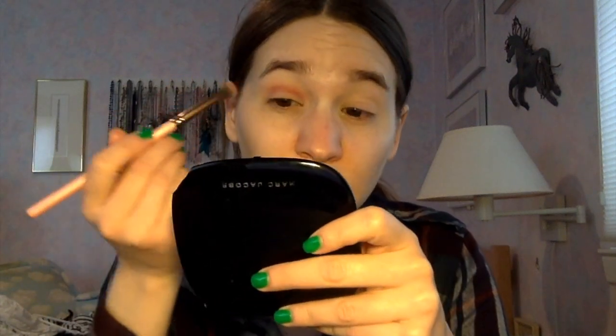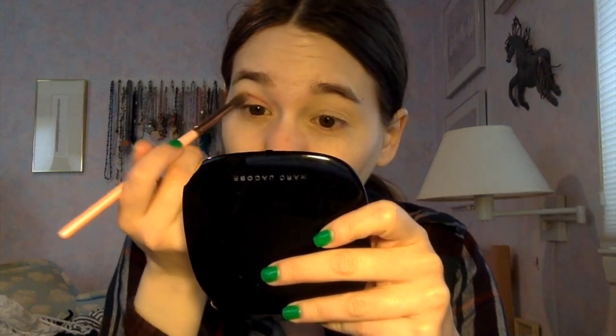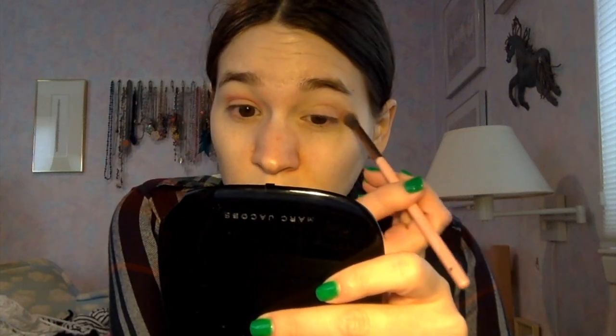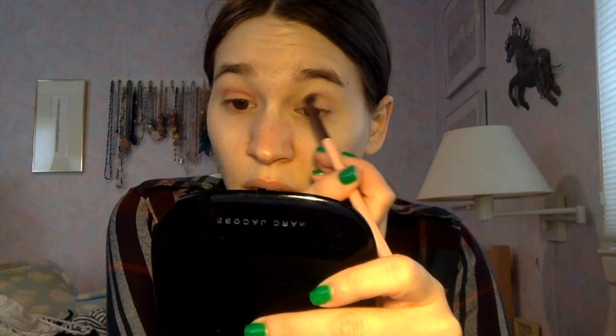I actually think these shades work better without a transition shade — the only reason I laid one down was because I thought I was going in with the brown. I kind of like how this brush diffuses the color a bit more than my usual crease brush, so I'm glad I used it. I just took one swipe in the pan and I'm building up the color on this side. I'm glad I went with this shade because I really love it.